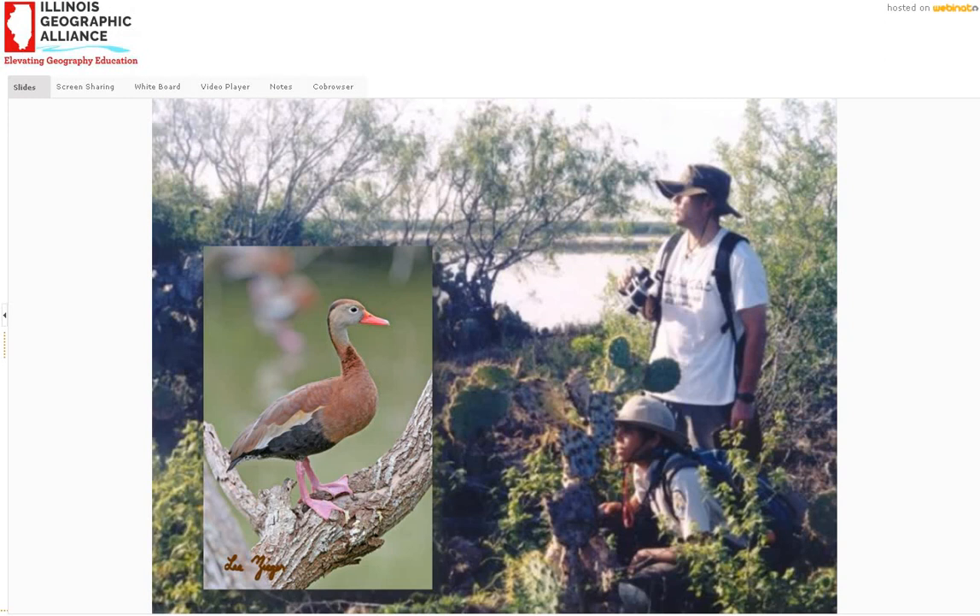To me it was really a highlight because, number one, I was answering a question that would be helpful with conservation of this species. And number two, they were just so fascinating in their behavior, and it was exciting to be able to watch them and learn more about them.